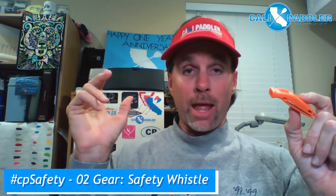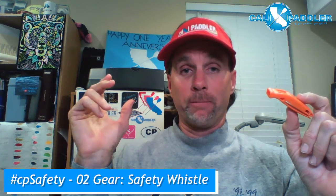It won't make you uncomfortable, and it's really great to have in those situations where you need to reach somebody really loudly from far away and your voice is not doing the trick. I'm proud to say that the racing series up in Northern California actually requires these for their single craft series — if you don't have one they'll make you buy one from them. So just get one ahead of time and have a safety whistle.